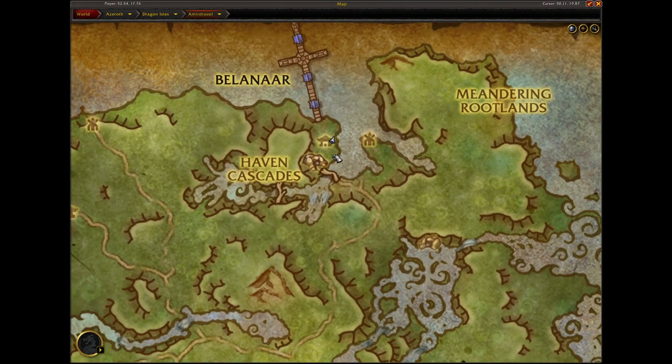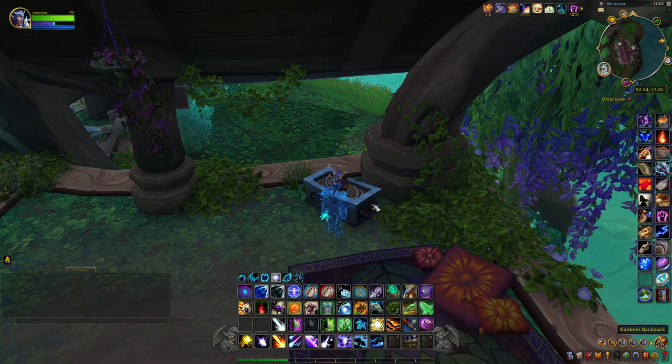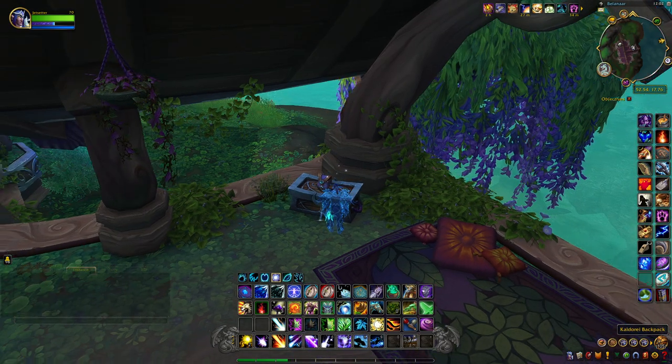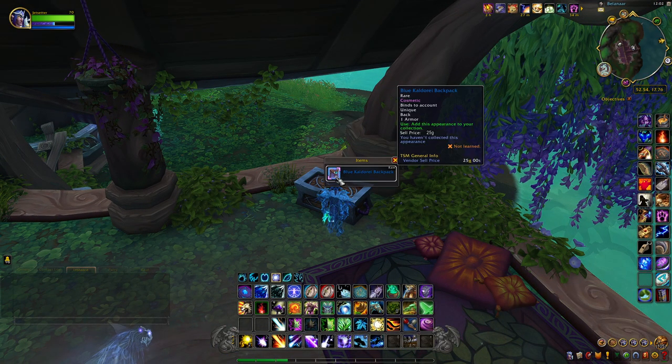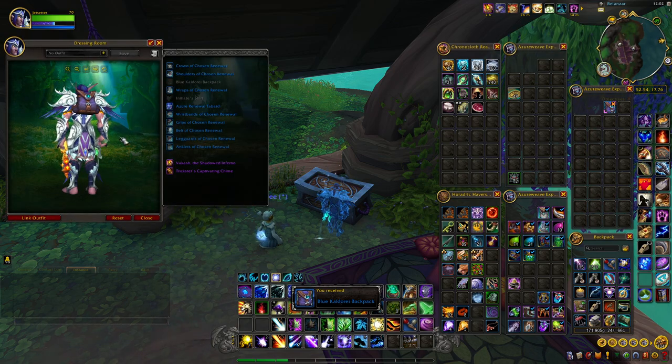This next cosmetic piece is called the Kaldorei Backpack and is located right here in the Haven Cascades. It's inside a building so you just have to come up the stairs and it's located on a table. And this is what it looks like — it's a backpack.